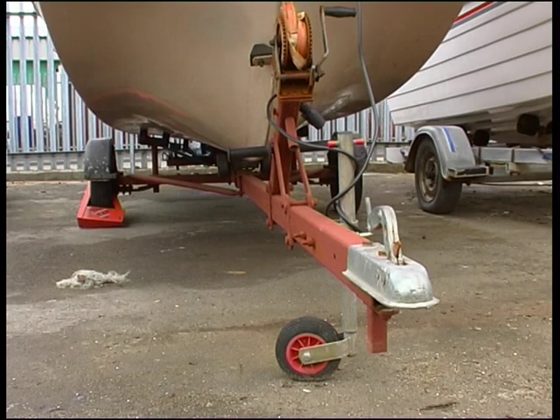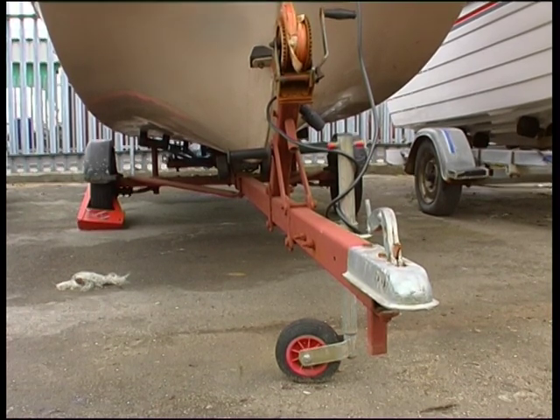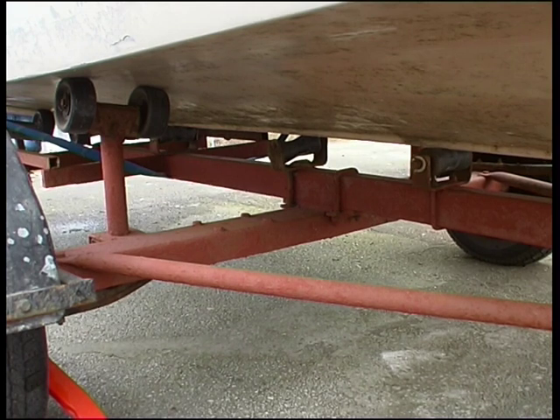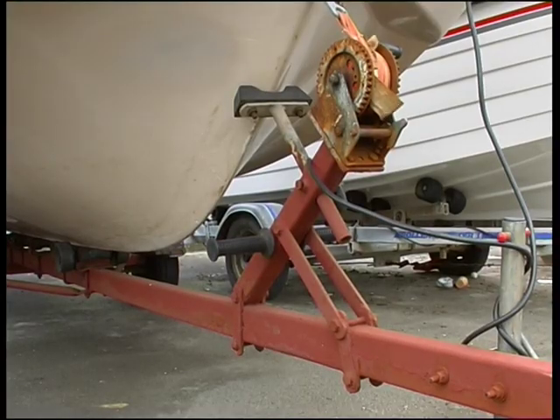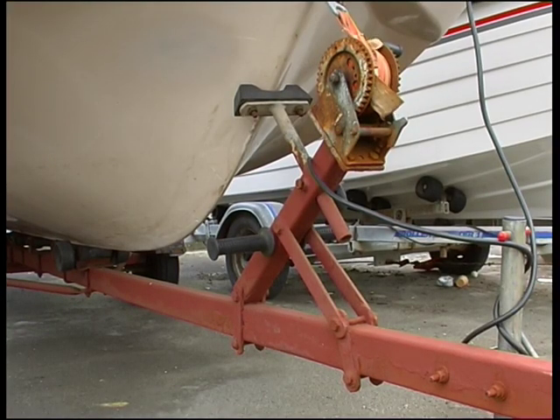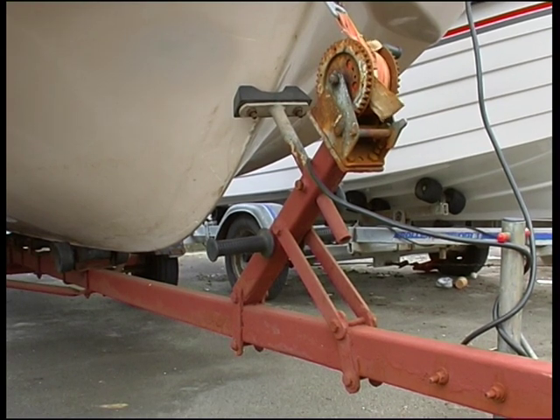Also avoid wherever possible painted trailers. Apart from a constant battle to keep rust on the treated exterior at bay, you can do little or nothing to prevent corrosion of the box-section interiors — and one day the main spine of the trailer may suddenly give way under the strain of winching on, leaving you with no means of getting off the beach.